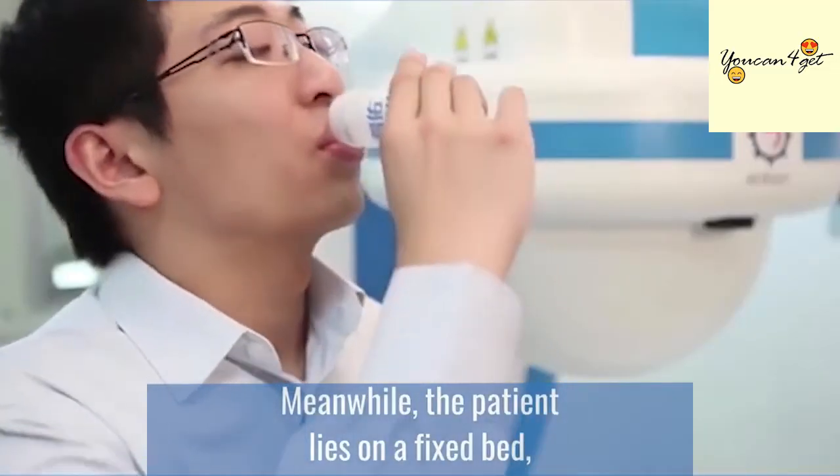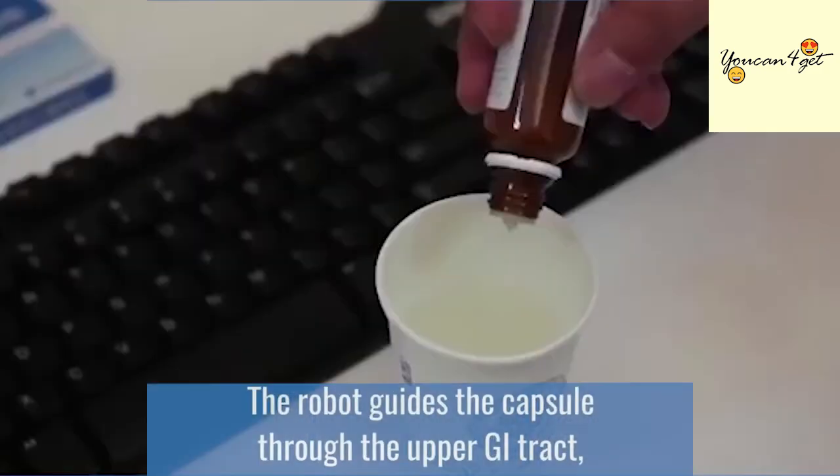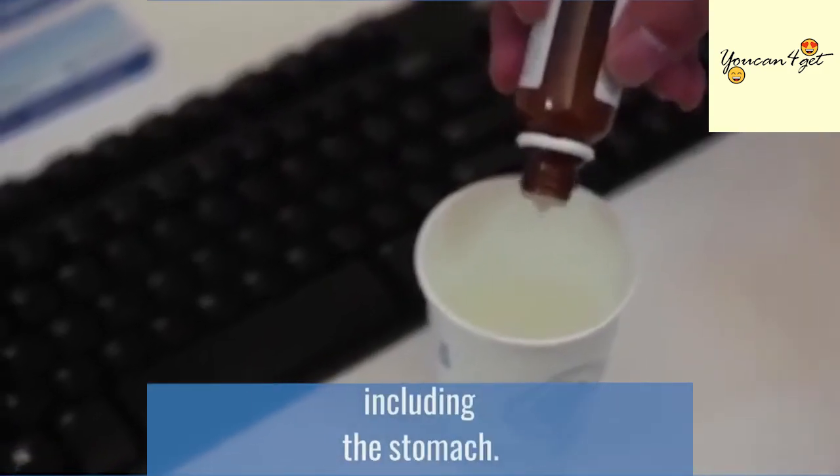Meanwhile, the patient lies on a fixed bed, which is part of the Magnetic Guidance Robot. The robot guides the capsule through the upper GI tract, including the stomach.